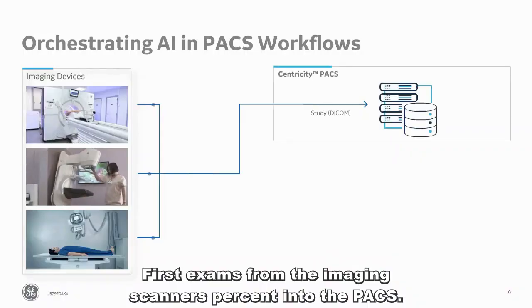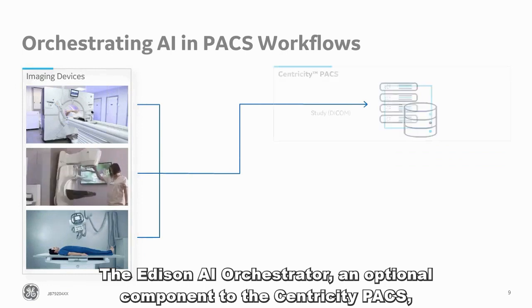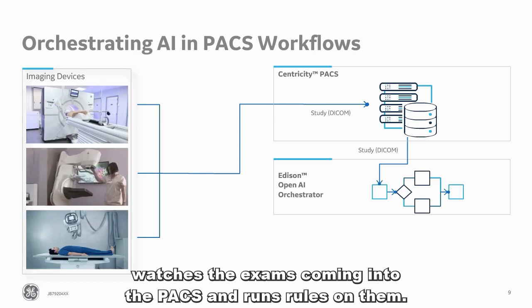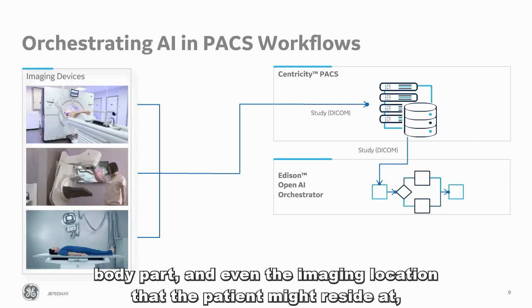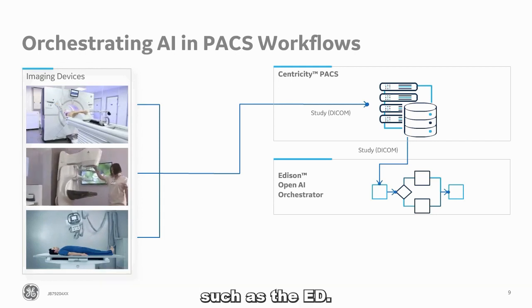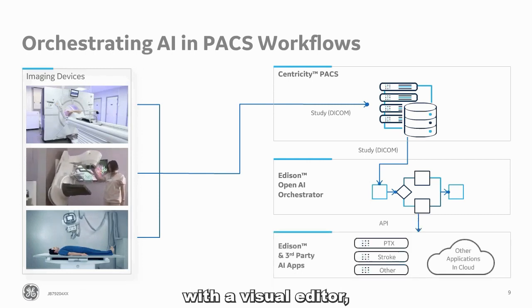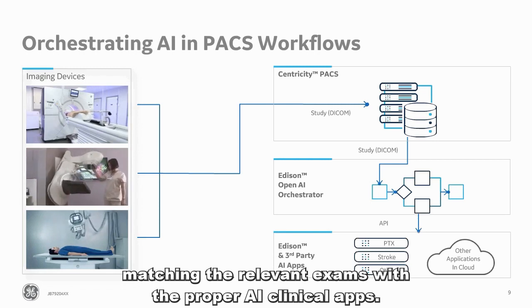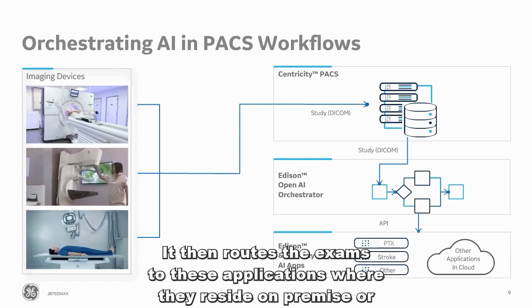First, exams from the imaging scanners are sent into the PACS. The Edison AI Orchestrator, an optional component to the Centricity PACS, watches the exams coming into the PACS and runs rules on them based on DICOM header information, such as patient age, modality, body part, and even the imaging location that the patient might reside at, such as the ED. It executes one or more decision and routing workflow maps that are engaged with the visual editor, matching the relevant exams with the proper AI clinical apps and routing the exams to these applications wherever they reside, on-premise or in the cloud.